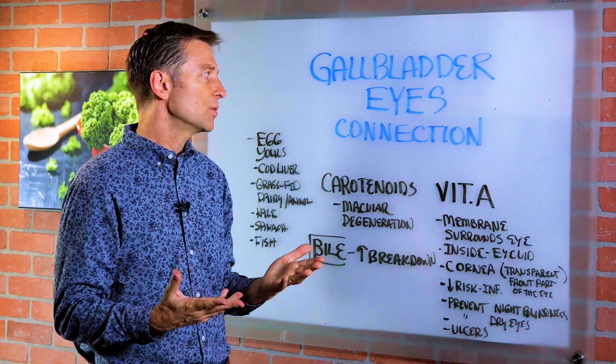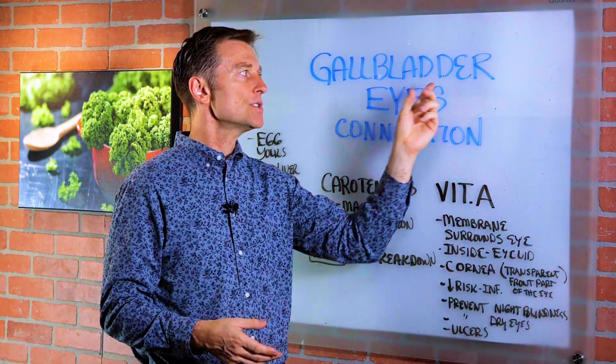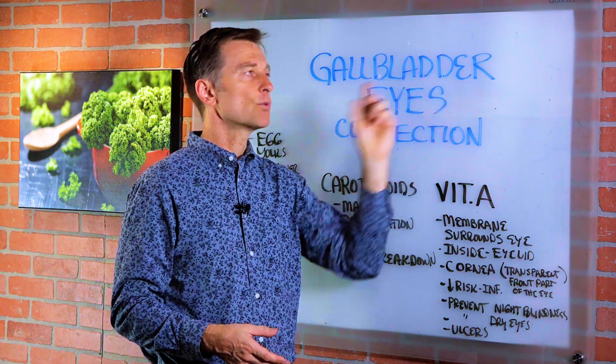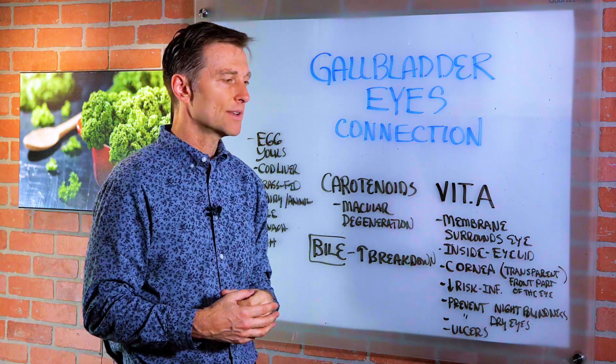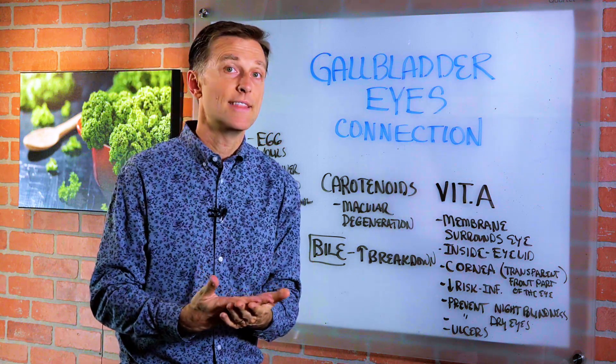There is a situation where you can have a pancreatic deficiency of enzymes and it's not really the gallbladder — that's another possibility. But the most common thing is the gallbladder, because so many people have those removed and then they have issues.